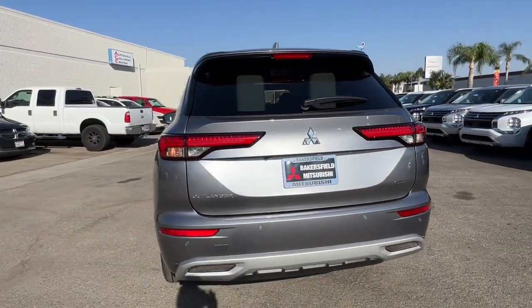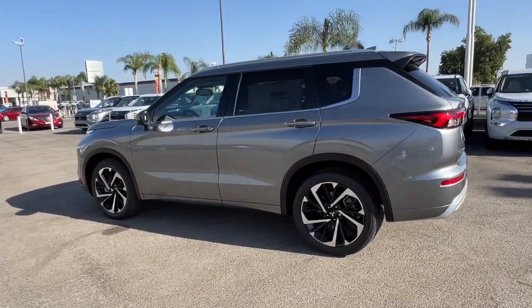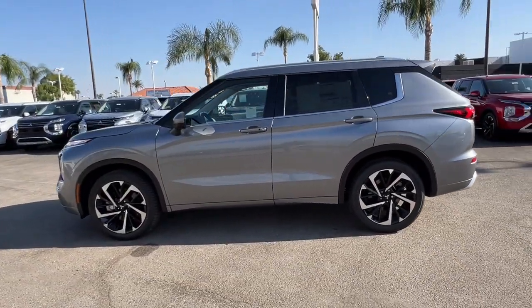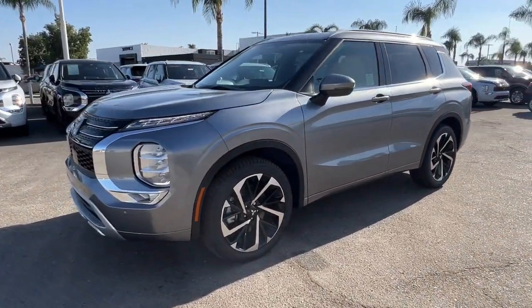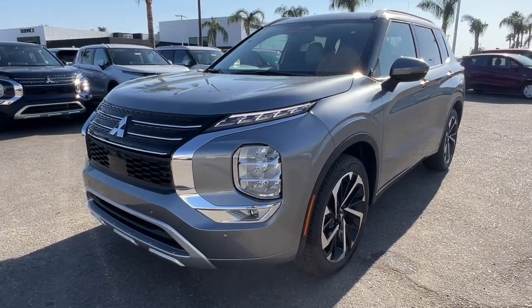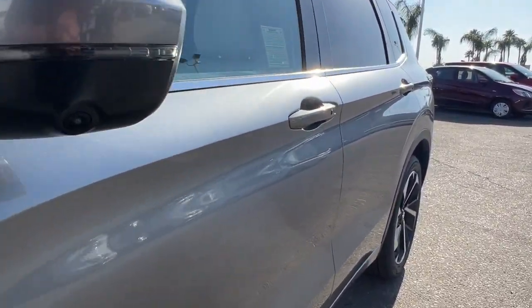brings convenience and versatility to every journey. The following are some of this vehicle's highlighted options: Apple CarPlay and/or Android Auto, heated driver seat, keyless entry, navigation system, satellite radio, power passenger seat, heated rear seat, fog lamps, heated mirrors,